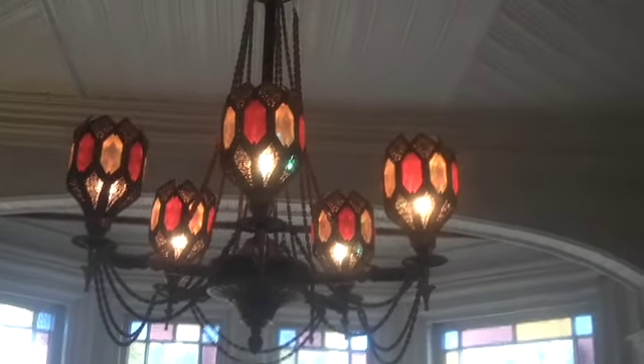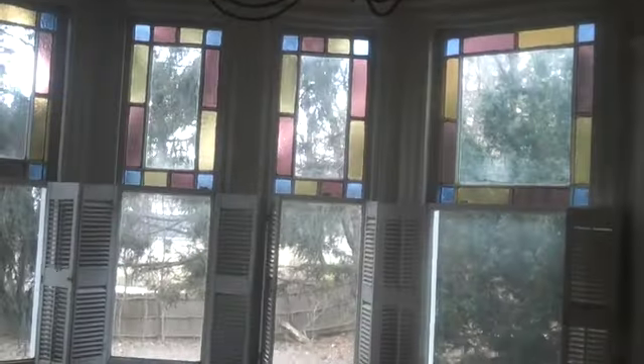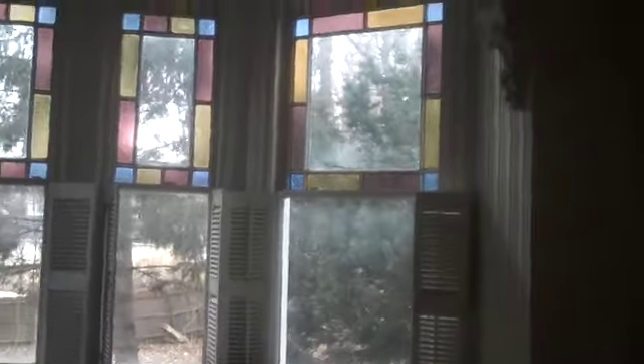Heading toward the back of this grand foyer, we have a powder room, and then the formal dining room — again with a fireplace and a bay window. Bonnie, this is really exquisite. The very unusual chandelier stays with the property. It also has a built-in closet cupboard with drawers and storage.